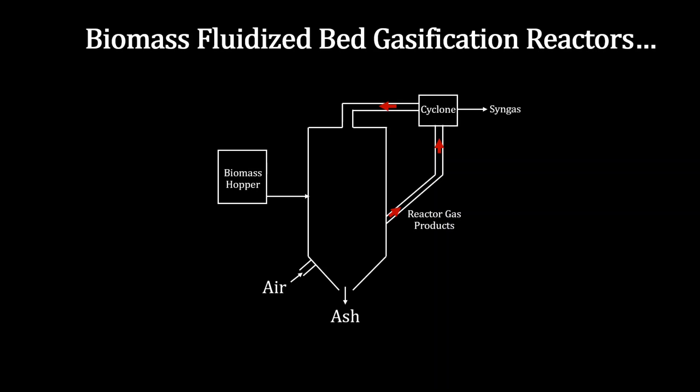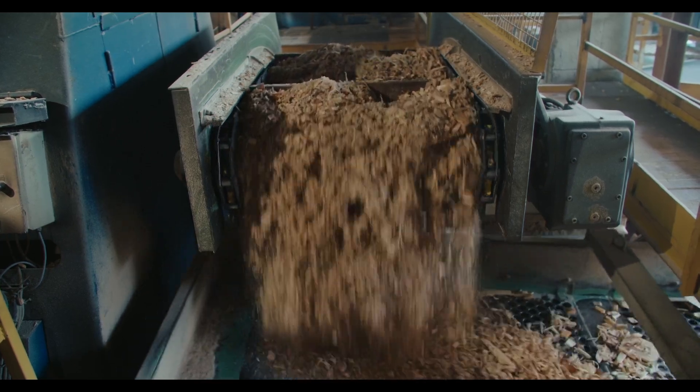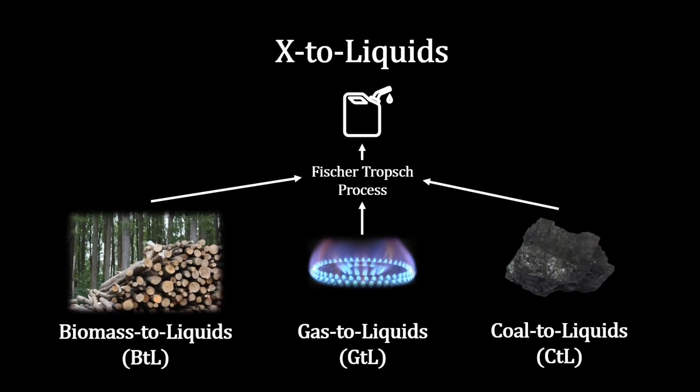With sustainability becoming increasingly prevalent, using biomass sources like agricultural residues or waste streams from other industries — giving so-called biomass to liquids — is becoming increasingly attractive, and the other routes can be named accordingly. Fischer-Tropsch is naturally at the core of this so-called X-to-liquids suite.